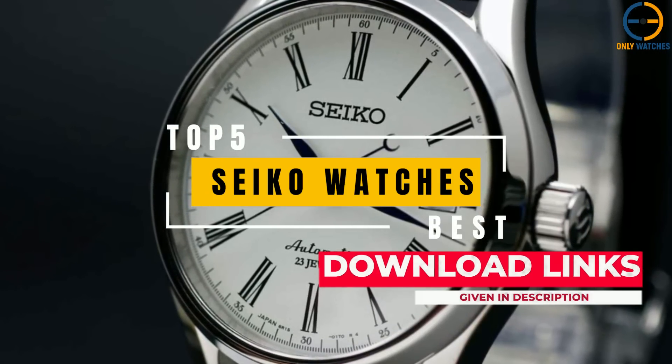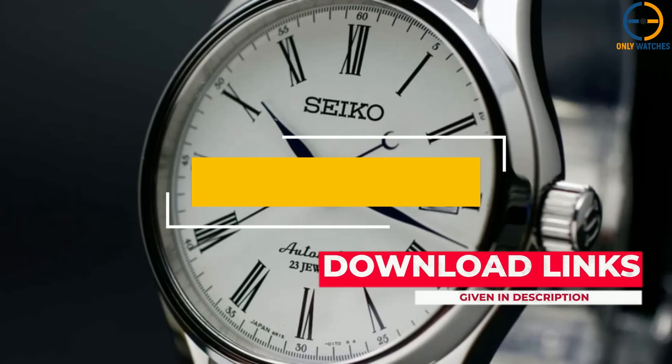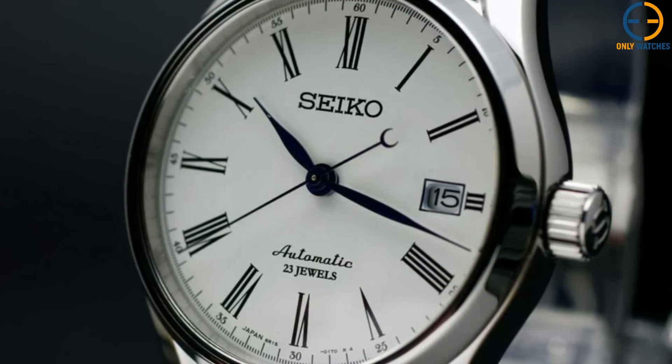Additional product details can be found at the links I've provided below. So, without further ado, let's get started.